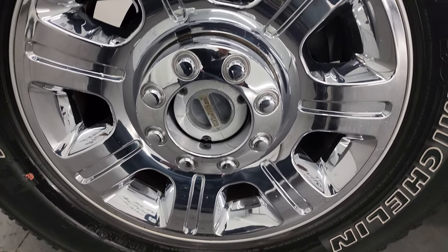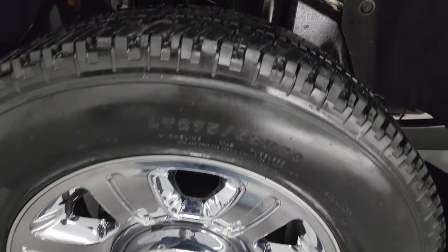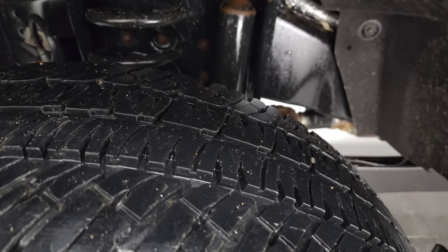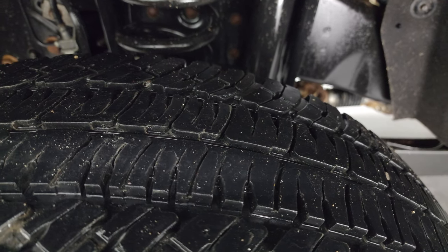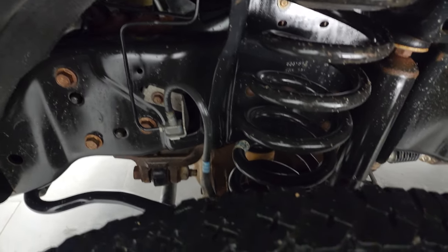This one comes with the 20-inch factory alloy wheels with chrome covers, and it has Michelin LT 275/65 R20 tires. These tires I would say have probably 70 to 80 percent of the tread left. The frame and underbody for a 2016 looks really good.